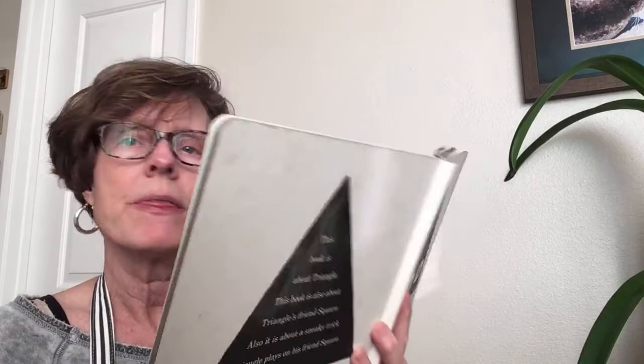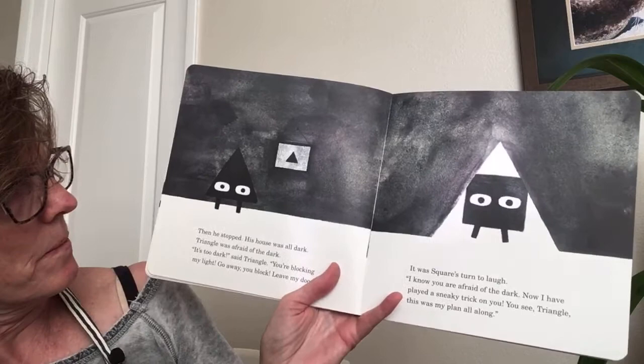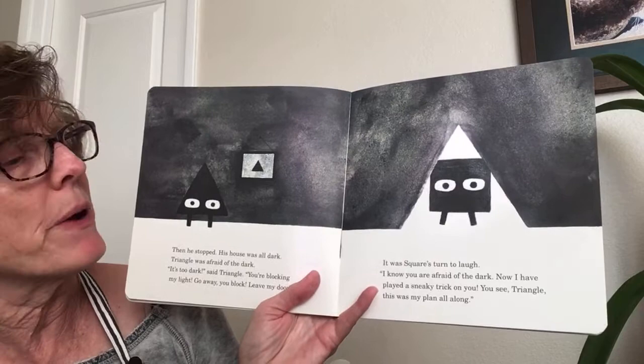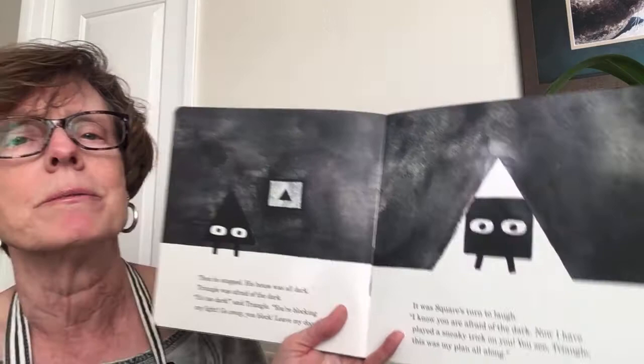Then Triangle stopped. His house was all dark — Triangle was afraid of the dark. 'It's too dark,' said Triangle. 'You're blocking my light. Go away, you block, leave my door.' And there it was — Square's turn to laugh. 'I know you are afraid of the dark. Now I have played a sneaky trick on you. You see, Triangle, this was my plan all along.'